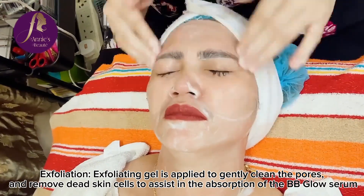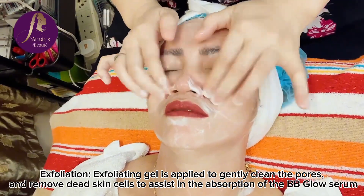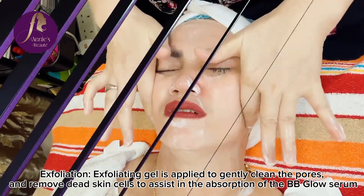Exfoliating gel is applied to gently clean the pores and remove dead skin cells to assist in the absorption of the BB Glow Serum.